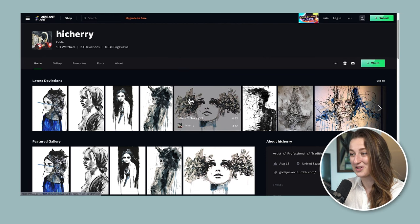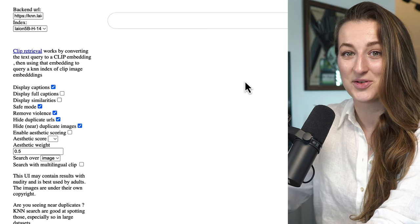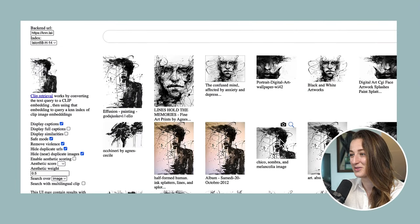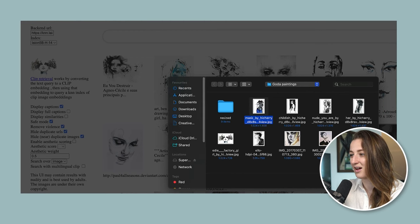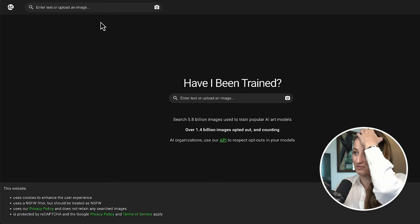I want to show you how I trained my own AI model based on my paintings. So this is my DeviantArt page, which I used to post paintings on when I was around 18. Let's check if any of these paintings are in a data set. This is the website where you can check if your paintings or images have been used in LAION's data set. We're going to upload this image. Let's try another one — this one is not in the data set. Interesting. And this one is also not, but I just spotted another one of my paintings.